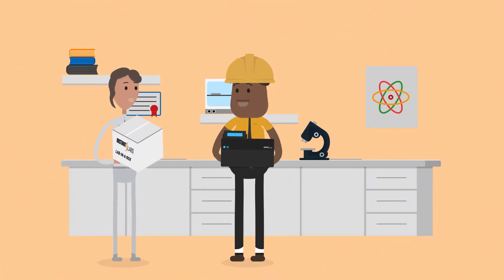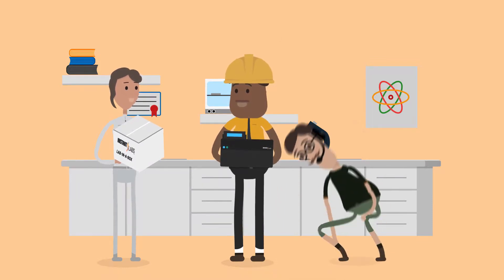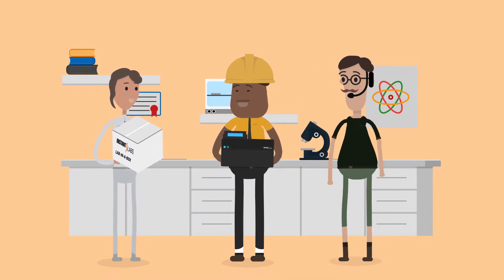A lab-in-a-box contains a Hunter testing unit, basic test equipment, comprehensive training, and tech support.